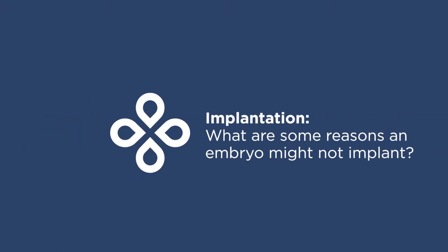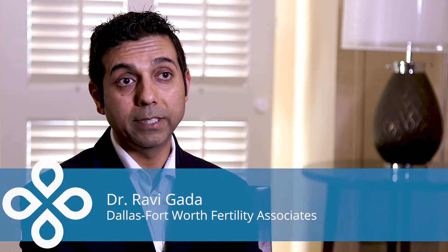There are a few different reasons why an embryo doesn't take from an embryo transfer. Oftentimes we may not know the answer, which can be a common but frustrating response. Another reason is that not all embryos are meant to grow and develop.